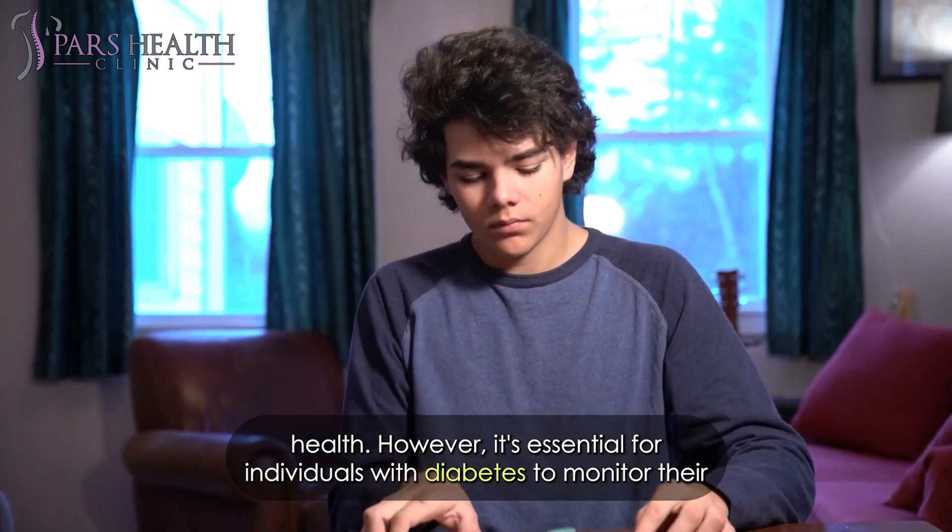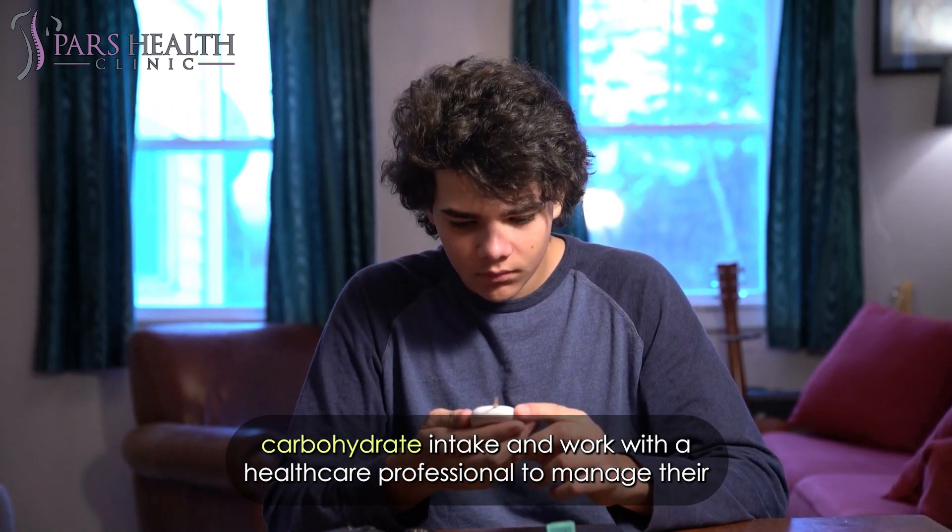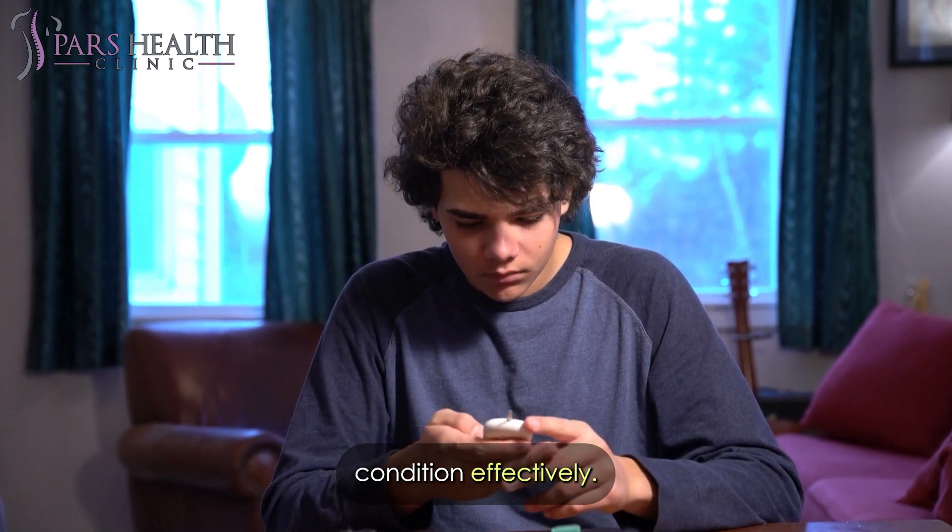However, it's essential for individuals with diabetes to monitor their carbohydrate intake and work with a healthcare professional to manage their condition effectively.